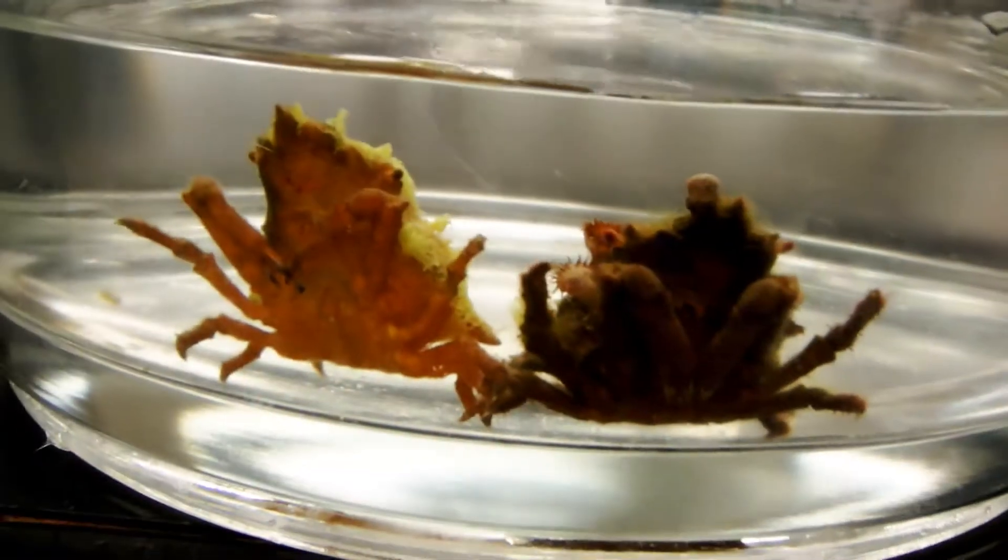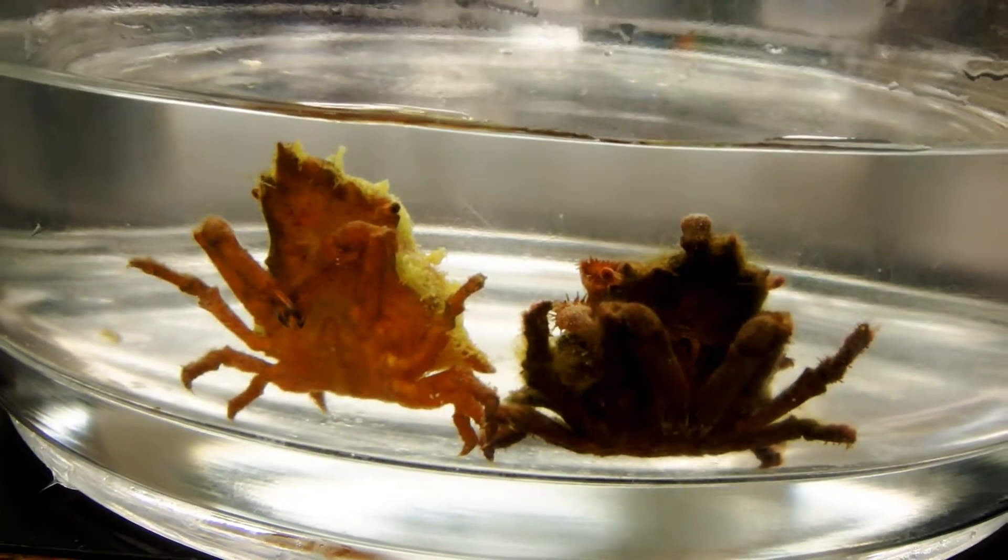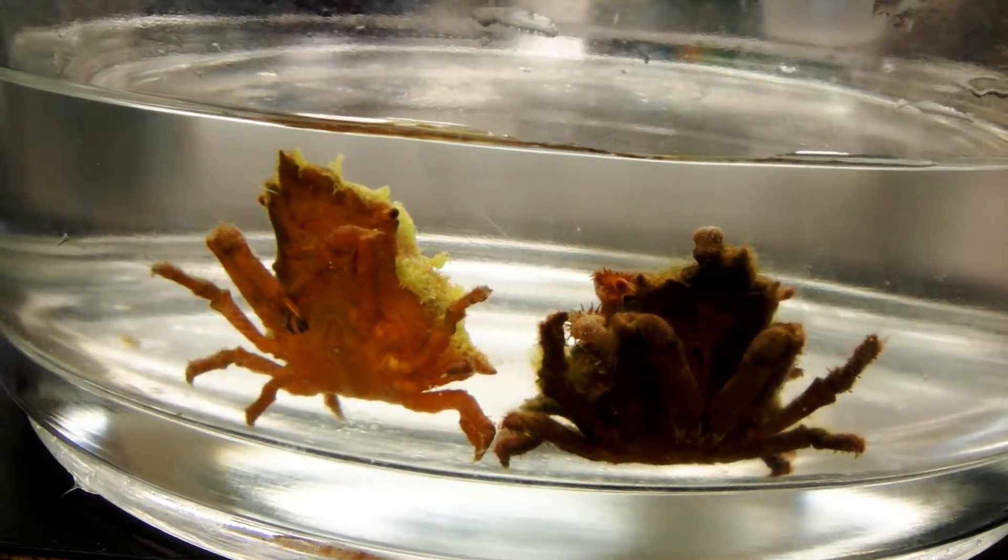Today I'd like to introduce you to two of my little invertebrate friends. They happen to be decorator crabs. Decorator crabs are known for the way they use materials within their environment to hide from and ward off predators.